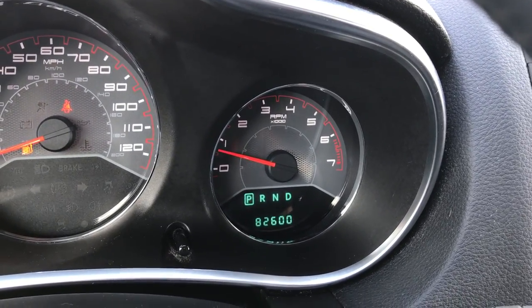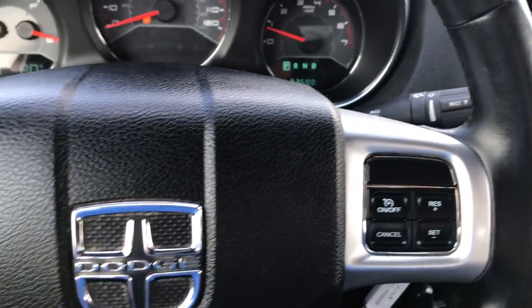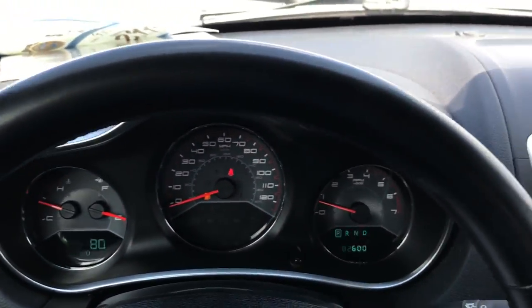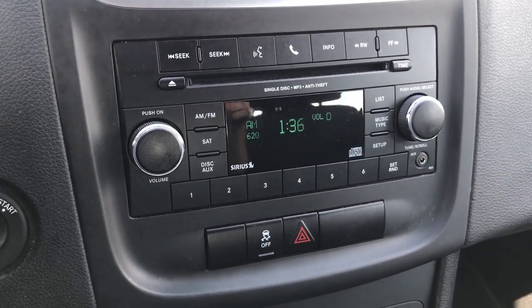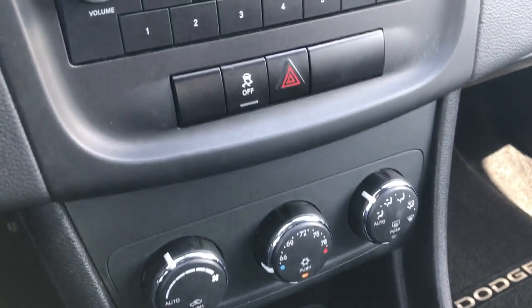The odometer shows this car has exactly 82,600 miles on it. It has Bluetooth audio controls with the uConnect system, a leather-wrapped steering wheel, and cruise control. There's a CD player with AM, FM, and satellite radio capabilities. Down here is your climate control, stability control, and hazard lights.